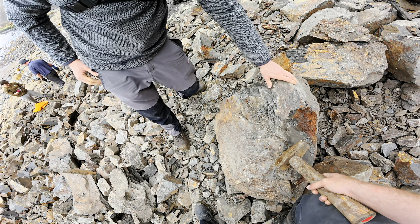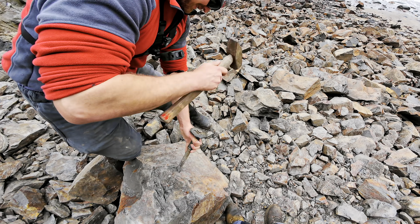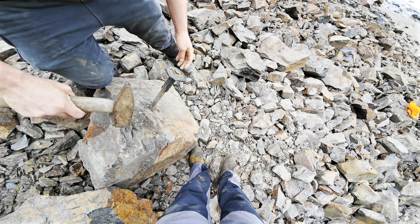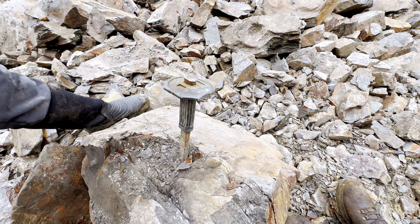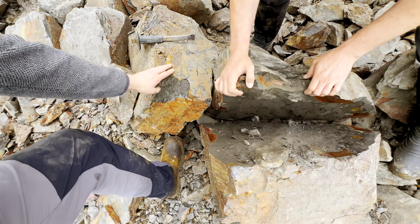Wow! That one looks cool, isn't it? Do you mind excavating this one? I'll let you have a bit of the fun this time. Yeah, sure! I'll try and split it along this plane and hopefully there'll be something else inside as well. There we go, that's got it. Quite a few big slabs here.